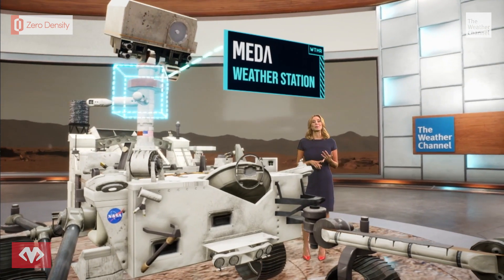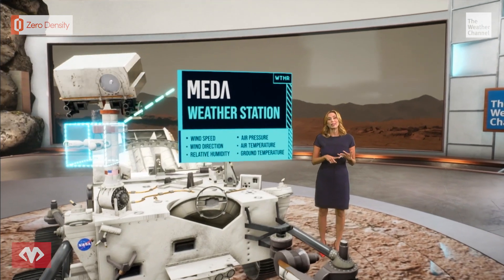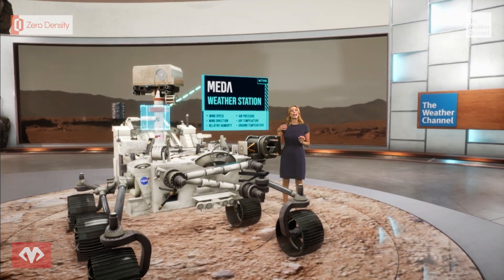The Mars Environmental Dynamics Analyzer is just like a weather station here on Earth. It samples wind, humidity, pressure, and temperature. And knowing the weather on Mars is crucial to the safety of astronauts and future missions.